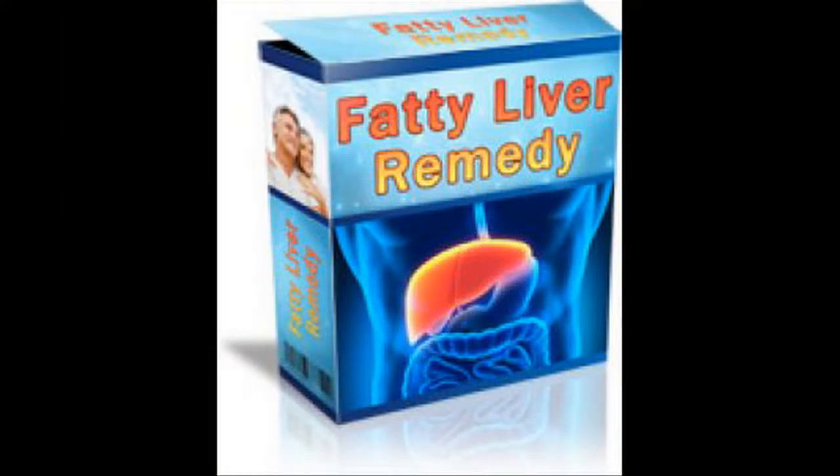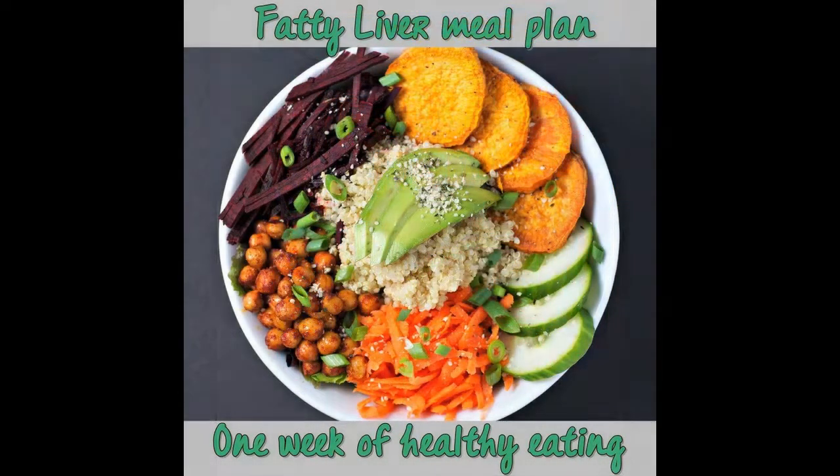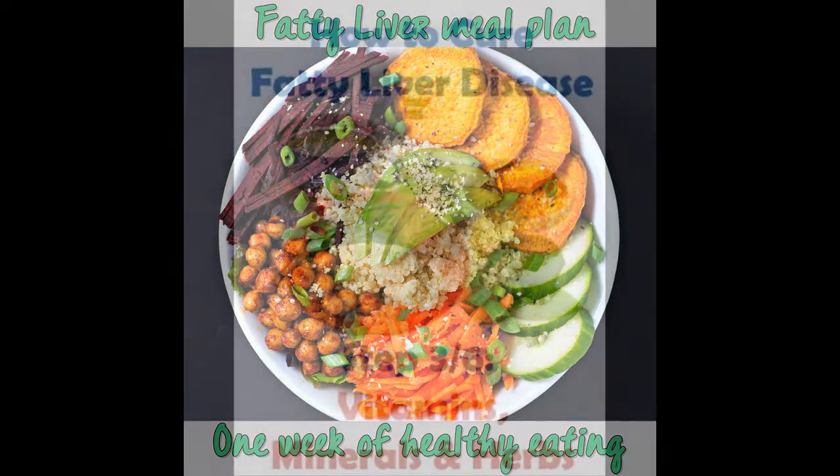The best thing about this program is that it is well explained and contains only safe, reliable and effective methods to get rid of excessive fat from both your body as well as liver. To buy the program, you can also visit the official website.